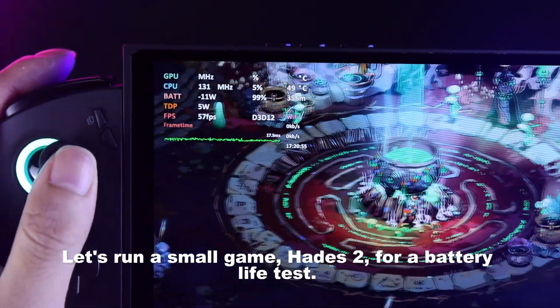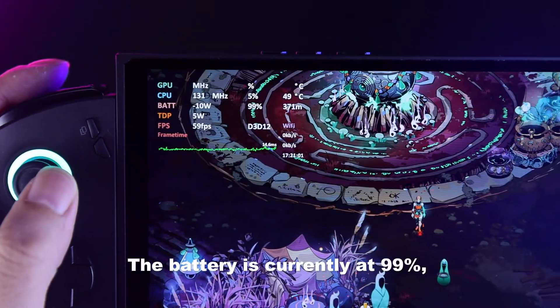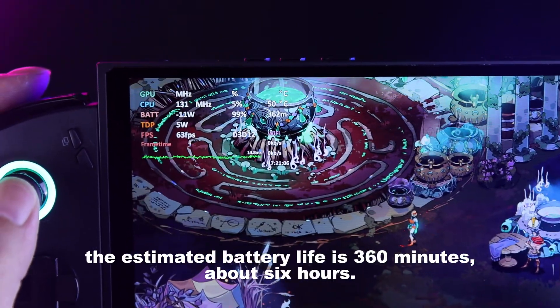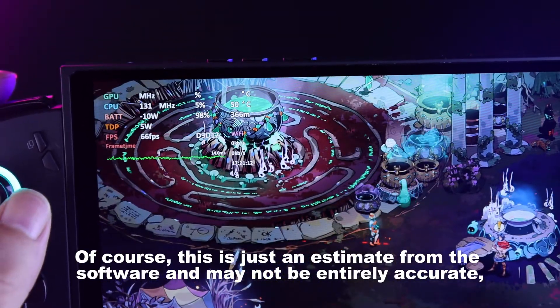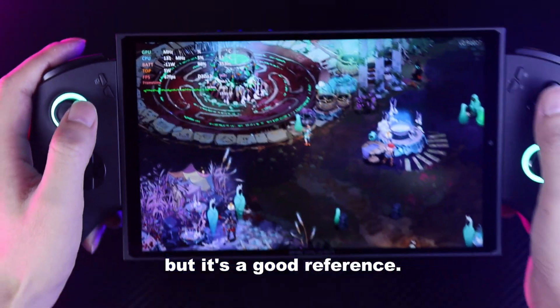Let's run a small game, Hades 2, for a battery life test. The battery is currently at 99%, and with a power consumption of just 5 watts, the estimated battery life is 360 minutes, about 6 hours. Of course, this is just an estimate from the software and may not be entirely accurate, but it's a good reference.